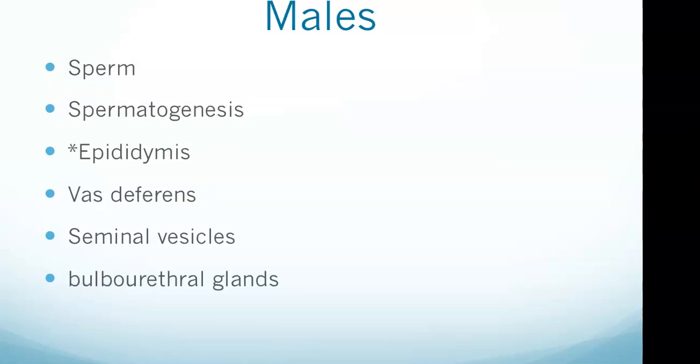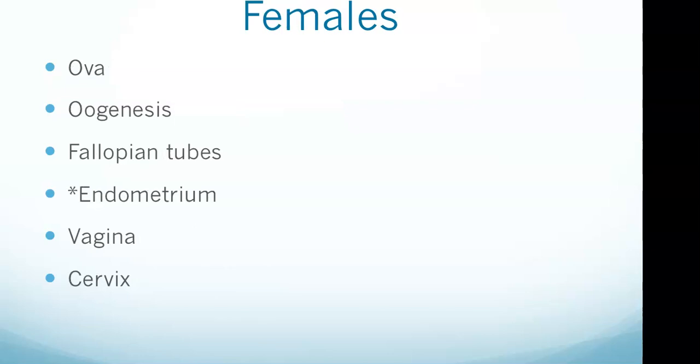The ejaculatory ducts from the two testes fuse at the urethra; semen travels down the urethra and is ejected from the body through the penis. All of these points are important to know, and the epididymis is probably the most commonly tested of these on the exam.